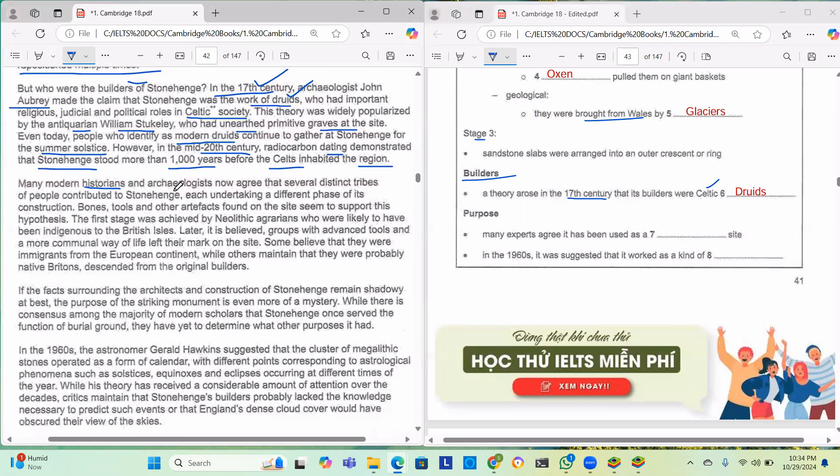Many modern historians and archaeologists now agree that several distinct tribes of people contributed to Stonehenge, each undertaking a different phase of its construction. Bones, tools and other artifacts found on the site seem to support this hypothesis. The first stage was achieved by Neolithic people likely indigenous to the British Isles. Later, groups with advanced tools and a more communal way of life left their mark — some believed to be immigrants from the European continent, others thought to be native Britons descended from the original builders.